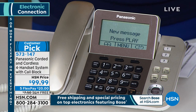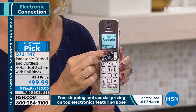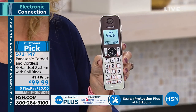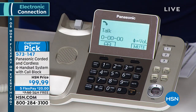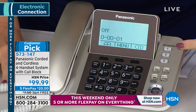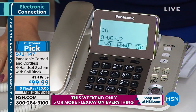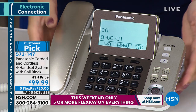You also get a 100-name and number phonebook built right on board, plus nine speed dials. The base station has an adjustable 3.5-inch backlit screen with three quick access keys. The speakerphone is the loudest and clearest we've had — you can hear and understand every call perfectly.